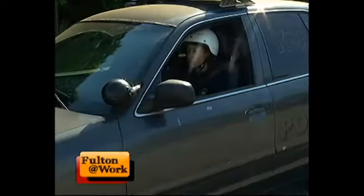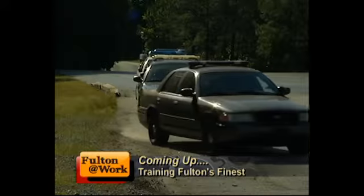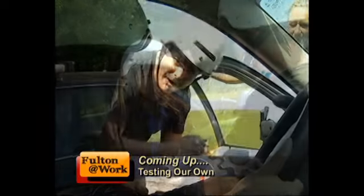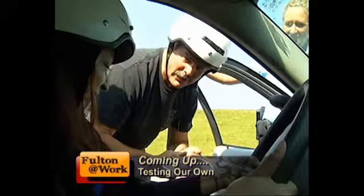On this edition of Fulton at Work, we're going behind the scenes to find out how Fulton's finest new recruits maintain their safety when operating an emergency vehicle. Plus, we're putting one of FGTV's own to the test to see how the average driver compares to those who protect and serve. I'm Darrell Carver. All this and more is coming up on Fulton at Work. Please stay with us.